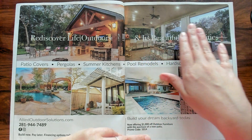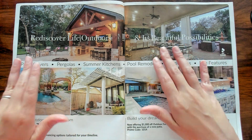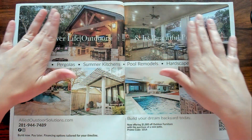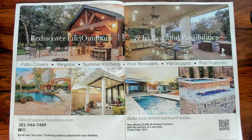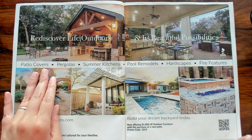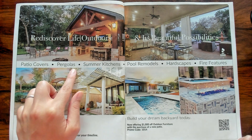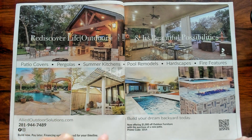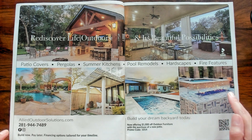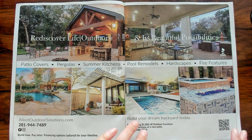And it's beautiful possibilities. I wish I could have a back porch like that. Let's declare it, let's put it out there in the universe — everybody gets awesome big houses. It looks like this company does patio covers, pergolas, summer kitchens, pool remodels, hardscapes, and fire features. That's very nice.